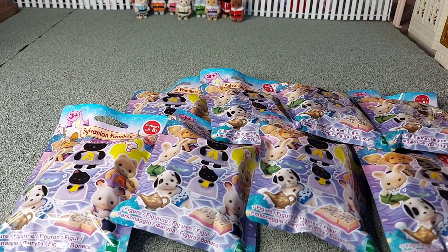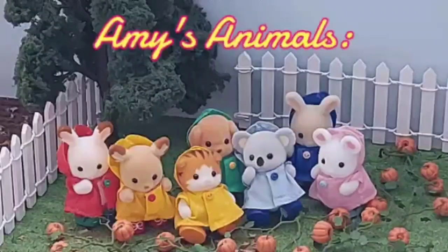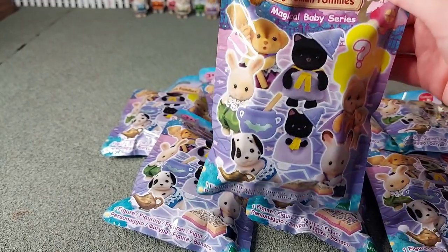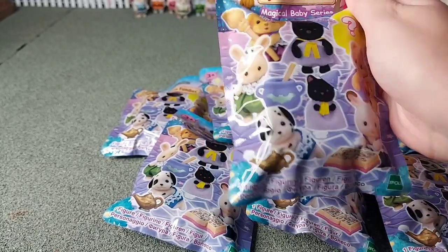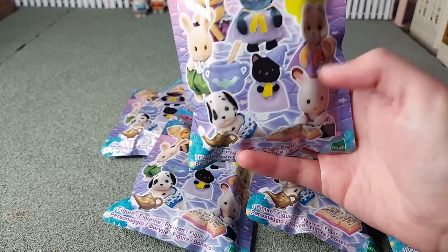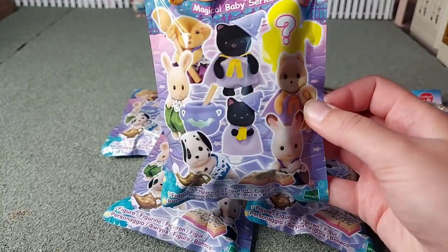Hello! Today I'm going to be opening all of these blind bags. So these are the Magical series, and here you can see every one that you can get. I think the one I want the most is the Dalmatian baby with the genie lamp because I think that's the coolest accessory that it comes with, and also I don't have a Dalmatian baby but I do have a family, so it would be good to have a baby because they're so cute.